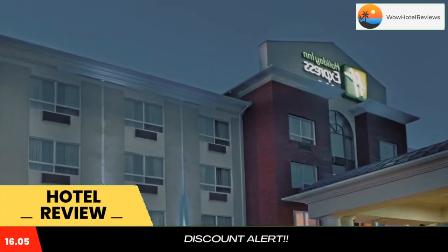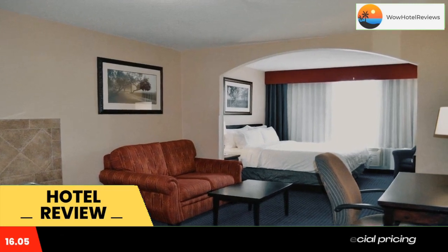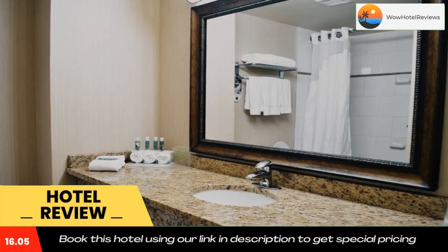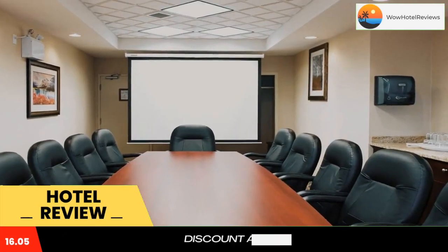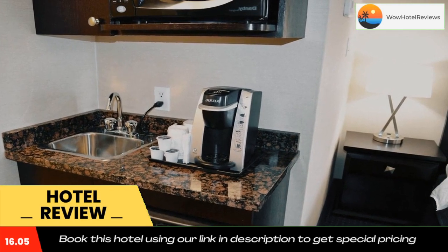Located in downtown Edson, this hotel is a 13-minute walk from the Nova Theater. It serves breakfast every morning and features an indoor pool with a slide. Free Wi-Fi access and a flat-screen TV are included in every room. Rooms are equipped with a microwave and a refrigerator and furnished with a work desk.